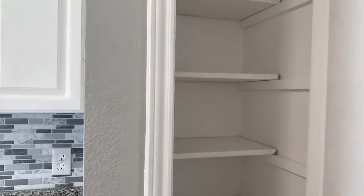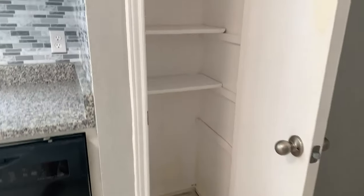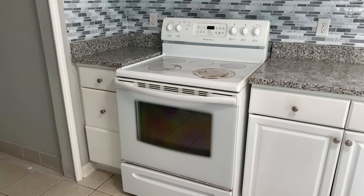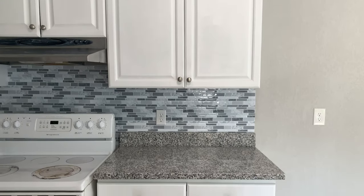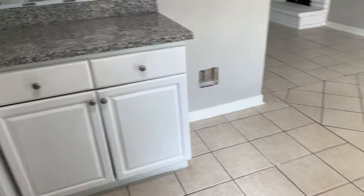This is our little pantry — very small. I'm gonna have to get creative with storage, that's for sure. Definitely need some paint touch-ups in there. Like I said, we're getting all new appliances: new fridge, new washer, dryer, dishwasher, all that good stuff.